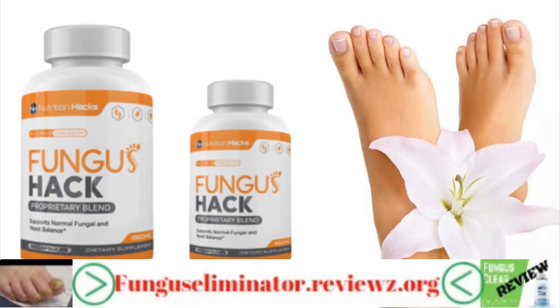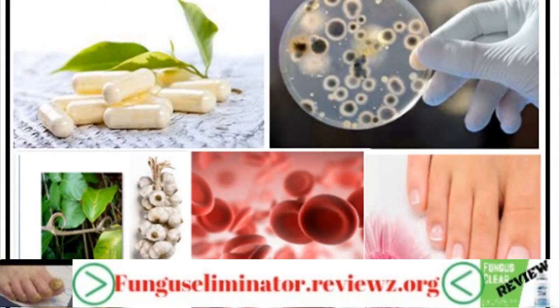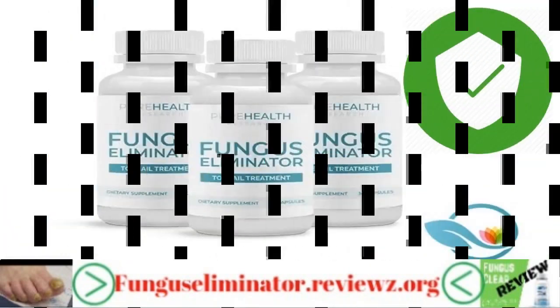This is one product that you can depend on to get rid of toenail fungus. Designed using natural ingredients such as insulin, turmeric, biopairin, and some bacteria strains, the formula aims to show results in as little as 12 days. Compared to the over-the-counter drugs, this product is safer, cheaper, easier, and more effective.